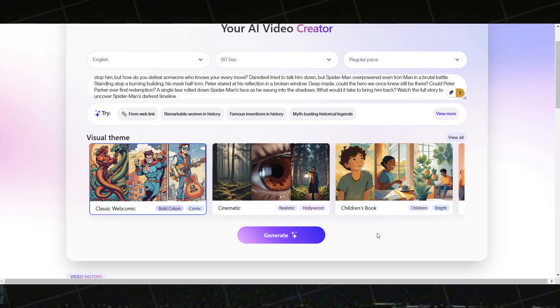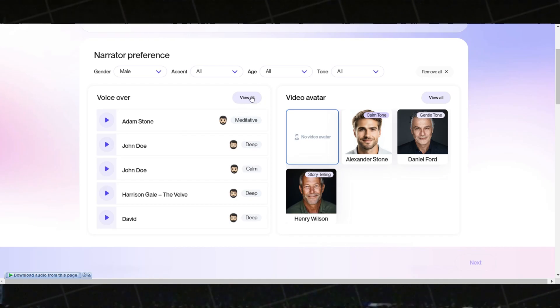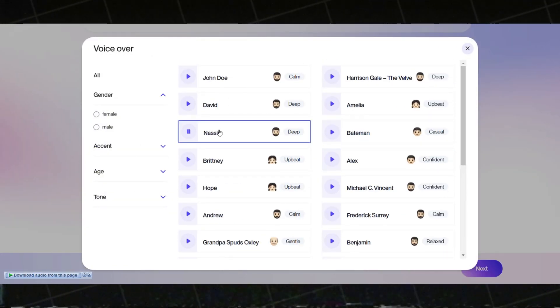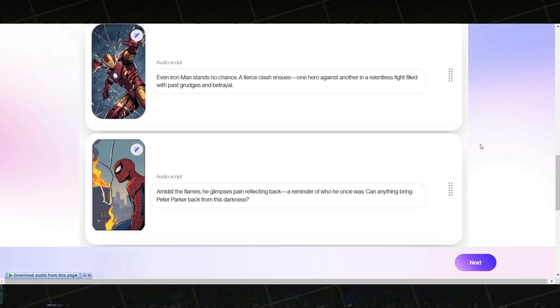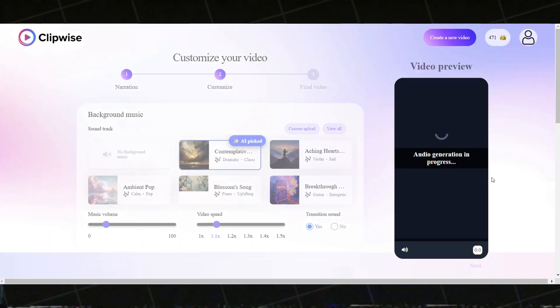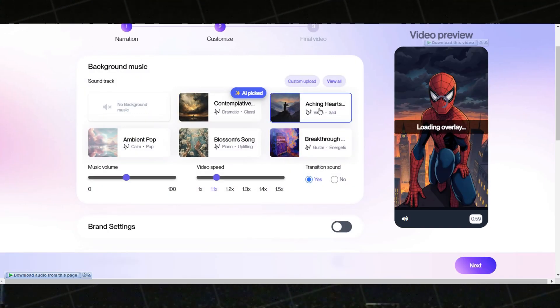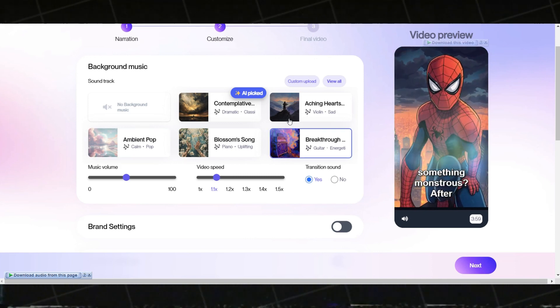This will take you to the next step. Here, select the voiceover for your video — click View All and choose the voice that best suits your video. For this project, we don't need an avatar, so skip that step. Simply scroll down and click Next. Your video will start generating. AI will automatically pick music and caption styles. If you want to change the music, you can select a track from the soundtrack library.